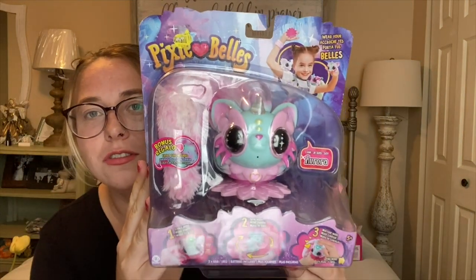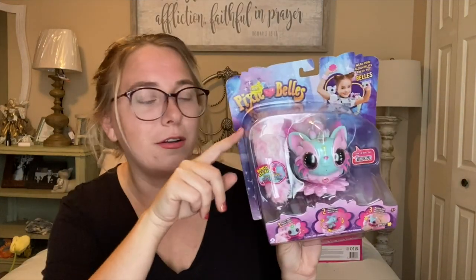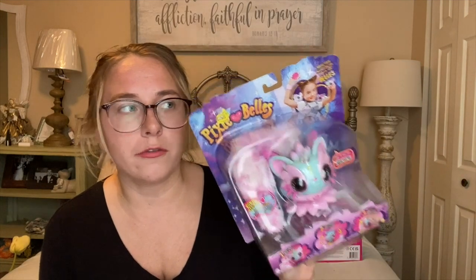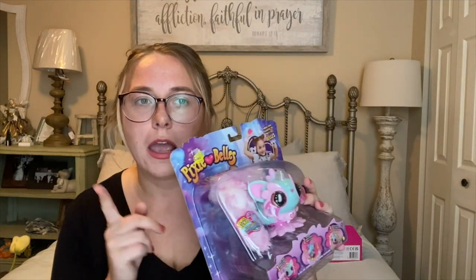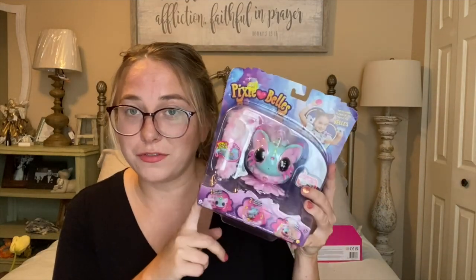Next up I have this little guy called Pixie Bells. You can pet it and it spins around, it's got a little fuzzy tail and a little bracelet. I was starting to peel the sticker off because I was going to use this as a gift. I think these were originally $15 or so, there was a clearance sticker for five dollars, then I got it for a dollar fifty.